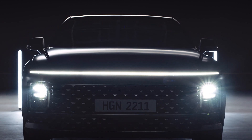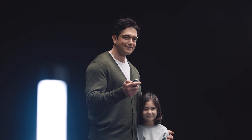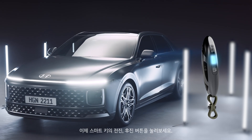The car parks itself! Now let's move the car out of a narrow parking space. Hold the remote start button after locking the door to start the engine remotely, then press the forward or backward button of the smart key.